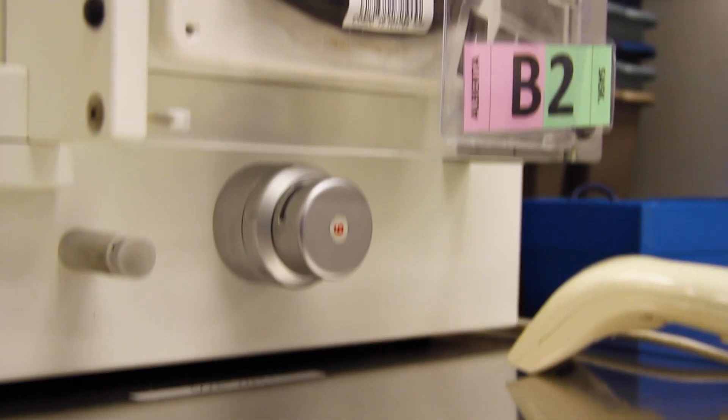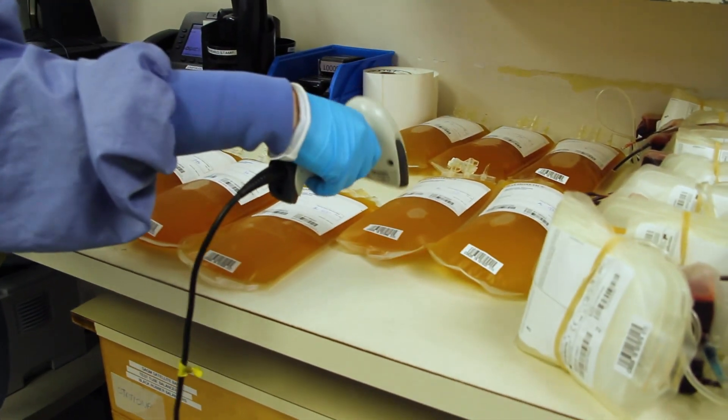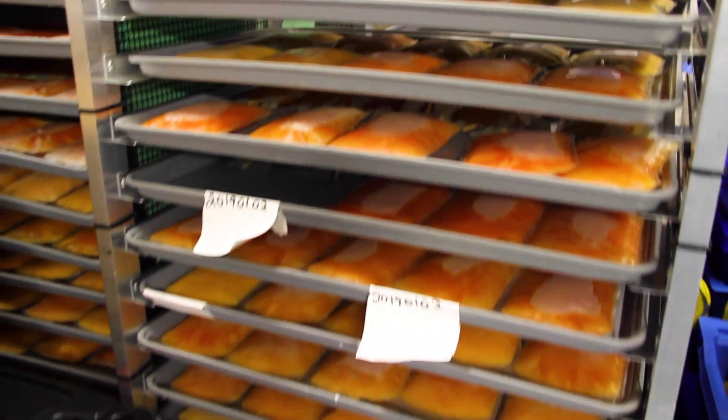For every donation that Canadian Blood Services collects, there are also samples collected. The donation itself gets sent to a production facility and it's made into red cells, platelets, and plasma. The samples are brought to our donor testing facility here to be tested for blood group and transmissible diseases.